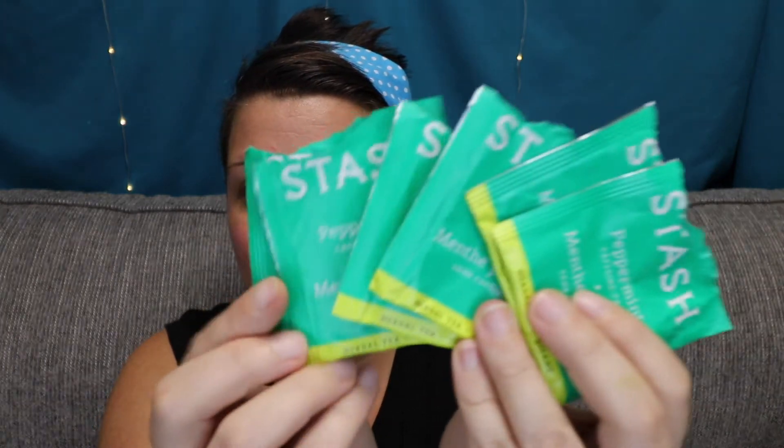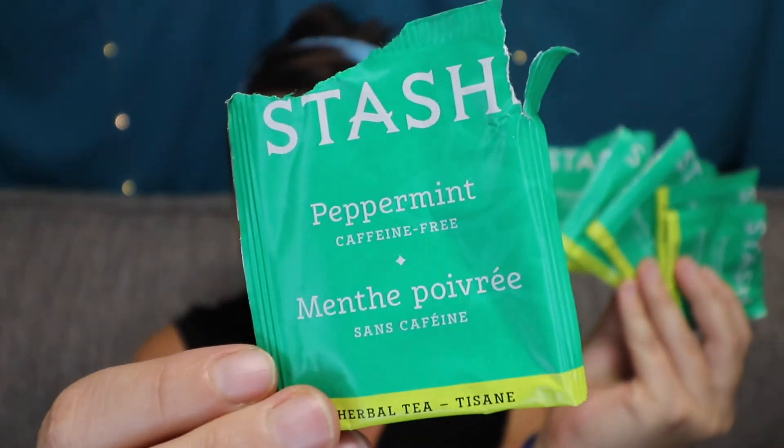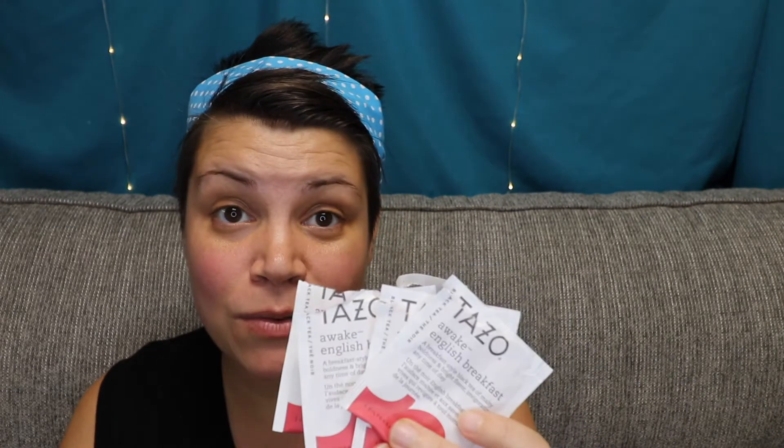I have had a ton of tea bags that I want to get through so I can replenish my stash and keep things fresh. I worked my way through some Stash peppermint. I've been blending the peppermint with my Harney and Sons Decaf Ceylon — I wasn't a huge fan of the Ceylon on its own, but mixing it with the peppermint was really great. I also had a bunch of leftover Tazo Awake teas, which has been my go-to tea since 2003. It's my old reliable — I always have this on hand, I like to travel with it, and there's a lot of caffeine in these, so they are my jam.